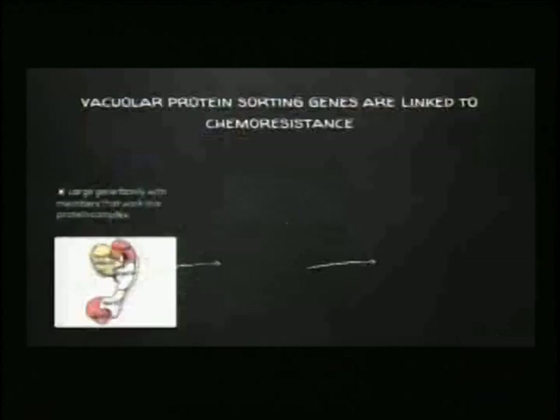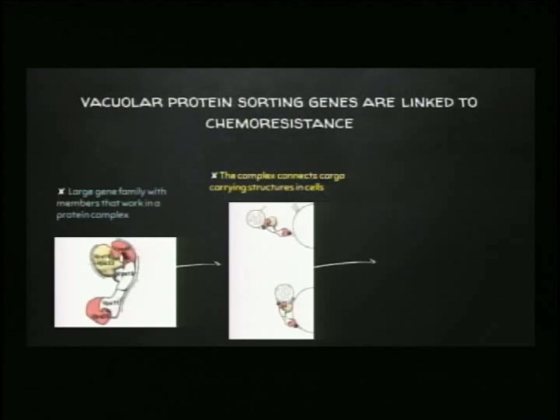In my lab, we're interested in understanding how these VPS proteins work. On your left is a structure of a complex called the HOPS complex, which consists of six of these vacuolar protein sorting proteins wrapped up into something that looks kind of like a bone — it reminds me of the bone I gave my dog this morning. If you think about you trying to get to work or your home, you are the cargo being moved between locations. Think of the HOPS complex as a car — it is connecting you to a destination.